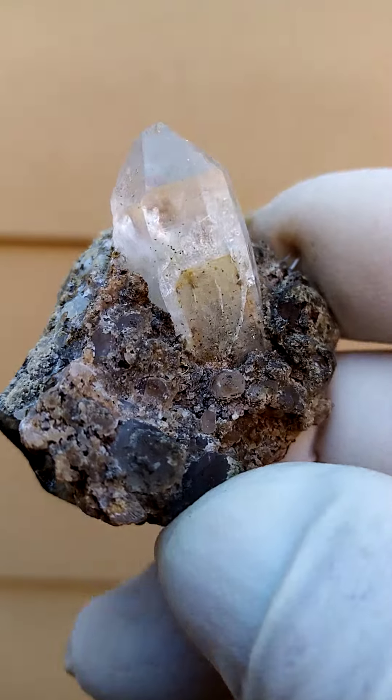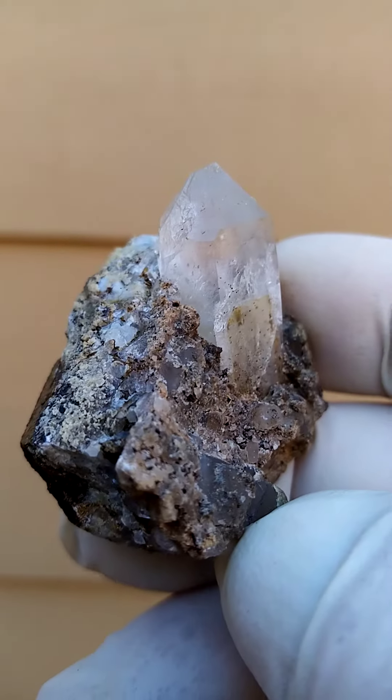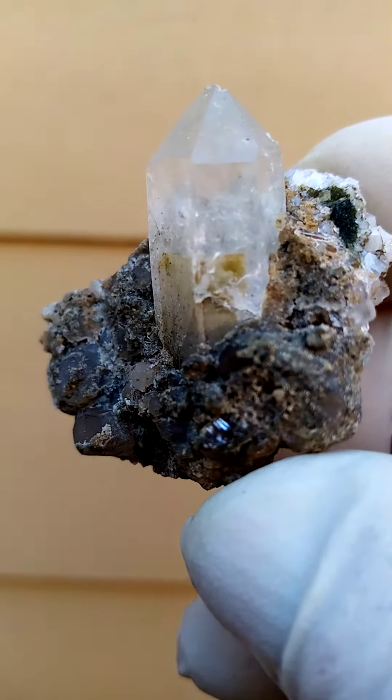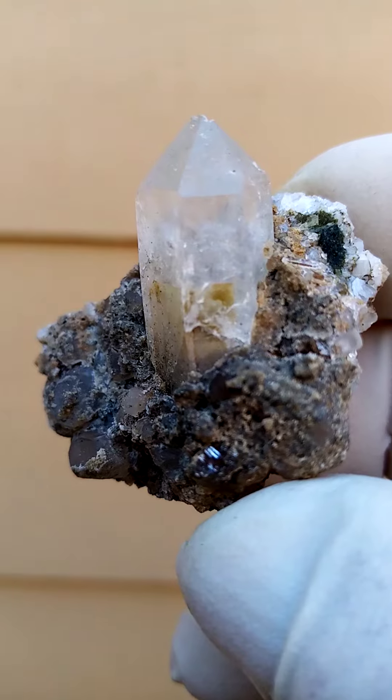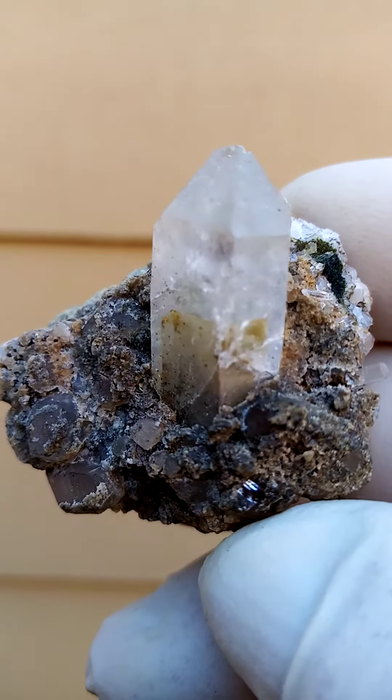I don't know if we have some amethyst in it. I don't see any purple. Of course, if you see purple in a quartz crystal, you're looking at amethyst. What is interesting here is the structure on the quartz crystal — have a look at that. That's quite unusual for the Brandberg quartz.